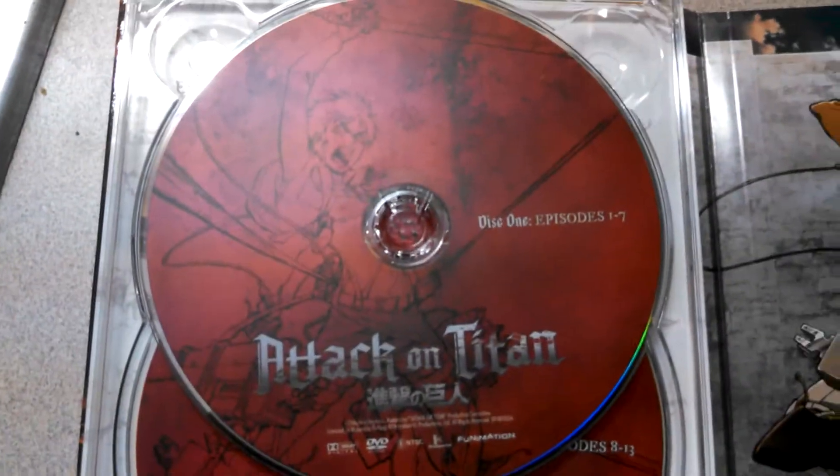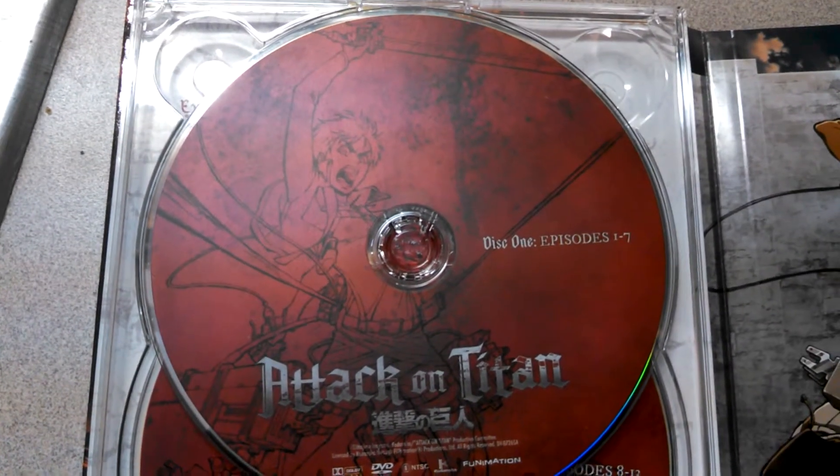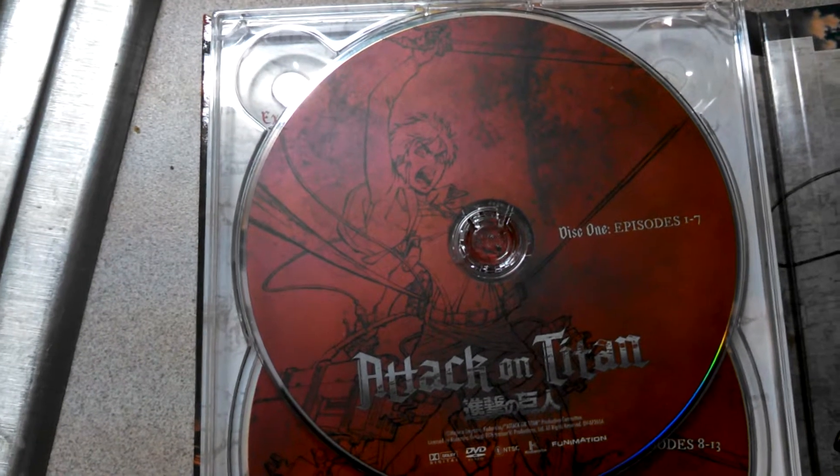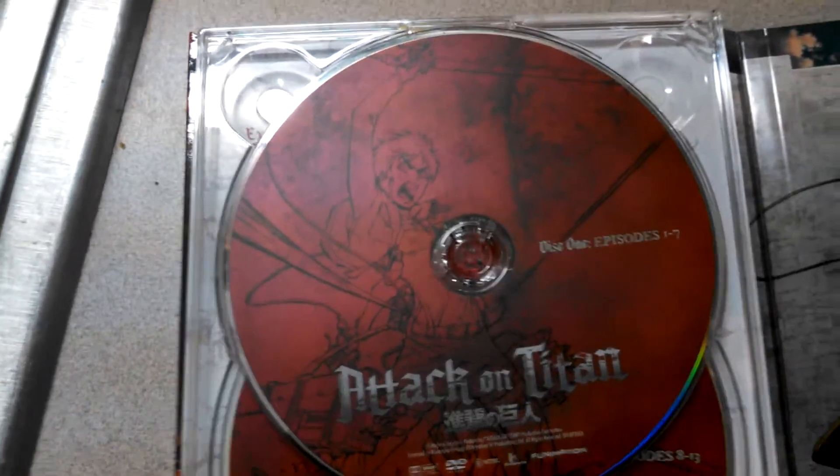Now, let's open this up. These are the DVDs. This is DVD disc 1, which contains episodes 1 through 7, and this one features Aaron Yeager on the label.